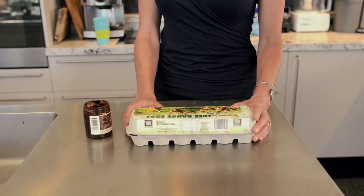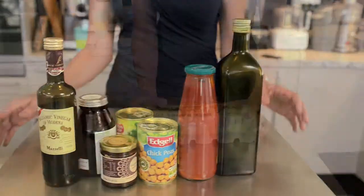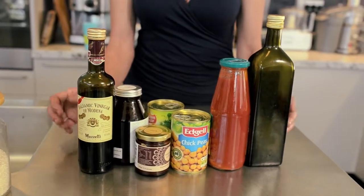If your food reaches the best before date and it feels and smells okay, then it probably is and you can still eat it. The only exception is eggs — you shouldn't eat eggs after the best before date. But long life pantry items like oils and sauces may be edible after their best before date.